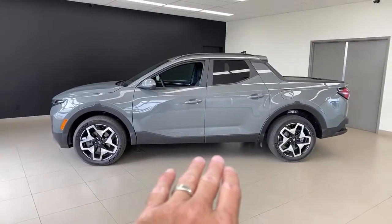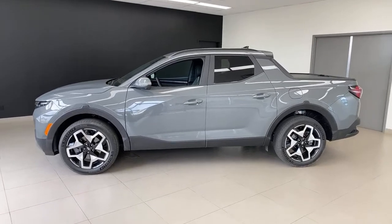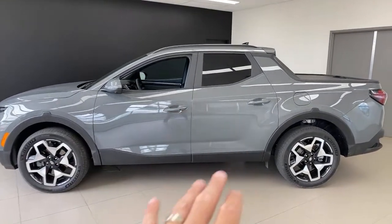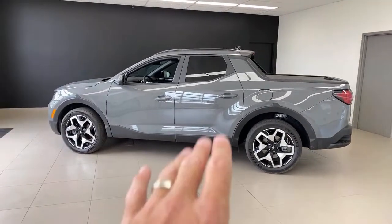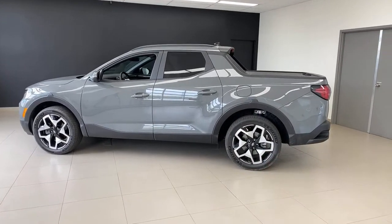This is the 2022 Santa Cruz. To be fair, it's a pre-production version, but it basically is the exact vehicle — I don't think anything will change at all. Is it a car? Is it a truck? I don't think it matters. Is it a Tucson with a bed? It is not. This car came out as a concept in 2016 and they didn't build it because they didn't have a platform where they could do it right.